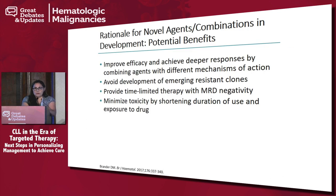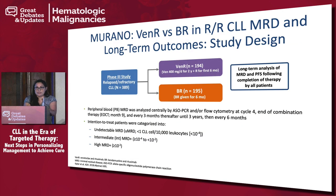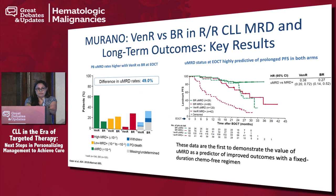Why do we try combinations? We aim to improve efficacy, achieve deeper responses, and avoid development of resistant clones. If we achieve MRD-undetectable disease, we can potentially provide time-limited therapy and minimize toxicity. This brings us to the MURANO trial — a phase 3 trial that led to approval of venetoclax in combination with rituximab in relapsed patients. VR versus BR was tested, including patients with 17p deletion. There was a dramatic difference in outcomes, with more than 49% achieving undetectable MRD, and those patients had very long progression-free survival that was not reached. This demonstrated the value of undetectable MRD as a predictor of improved outcomes with a fixed-duration, chemo-free regimen given for two years.